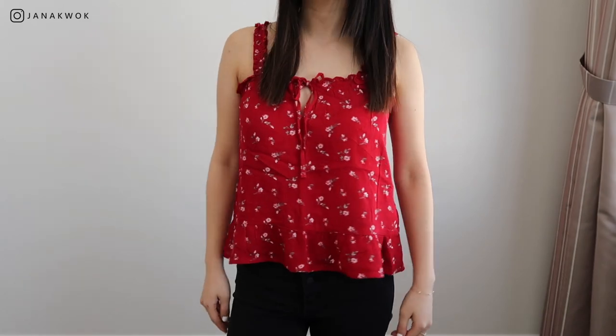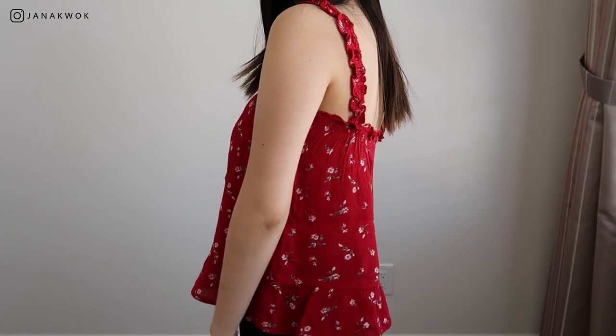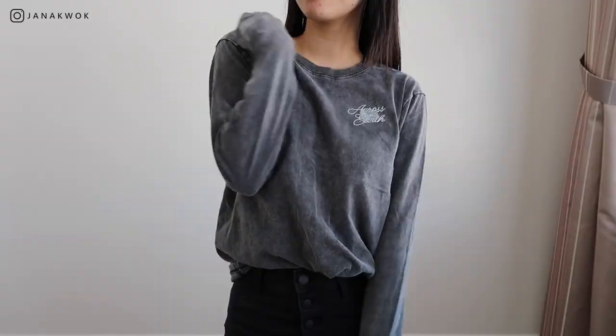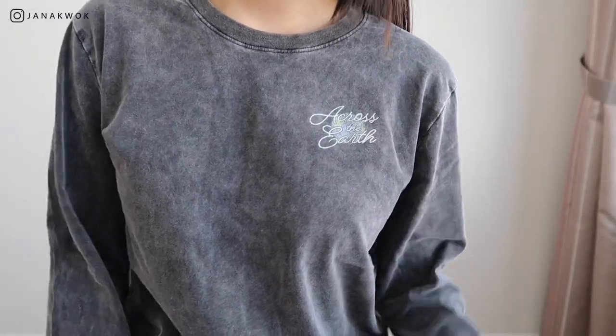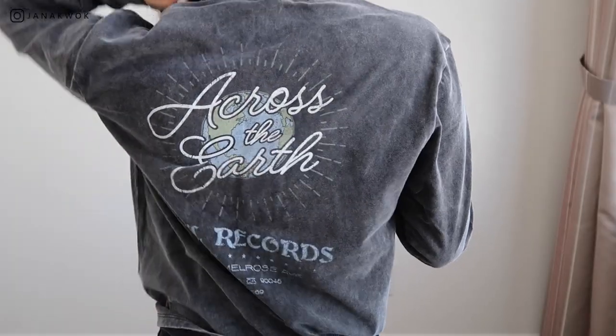Next are some shirts. This tank top — I love it, so cute. It's a little tank with ruffles at the bottom and little ruffles on the straps. Next up are some graphic tees. I was never a graphic tee kind of person, but I saw this one in the store and I was like, I really want that. So this is basically what inspired the next two. This shirt is a long sleeve — it says 'Across the Earth' at the front and has a big logo-style graphic on the back.